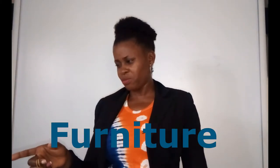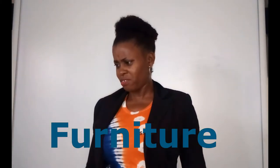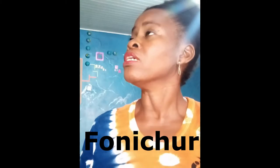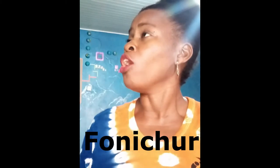I need you to spell furniture. That's really easy. Spell furniture. Furniture. That's easy. F-O-N-I-C-H-U-R. Furniture. What?